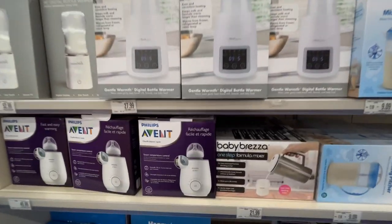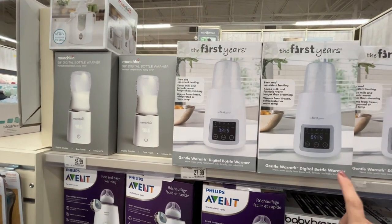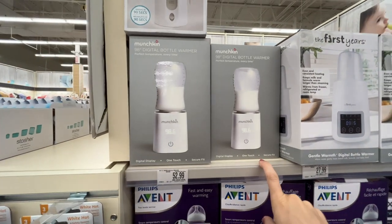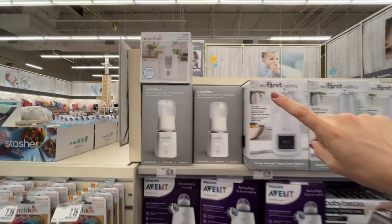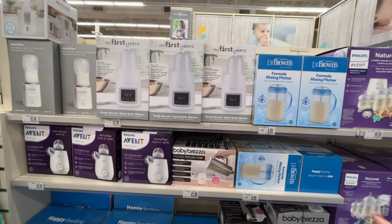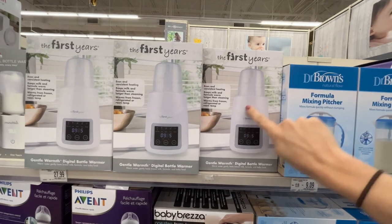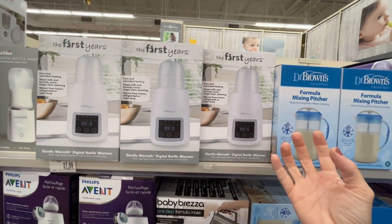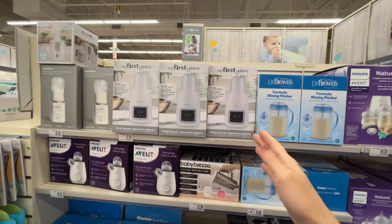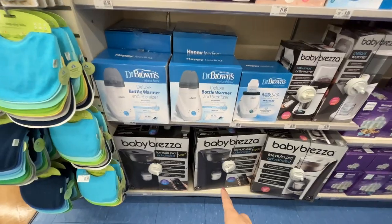They have a formula mixing pitcher and the Baby Brezza One Step Formula Mixer, which sounds incredible. There's also a bottle warmer — both a 'First Years' brand and a Munchkin one. If you're postpartum and it takes a while for your bathroom water to get warm, you can put your peri bottle in a bottle warmer so the water is always warm when you rinse yourself. That's a hack just for you!